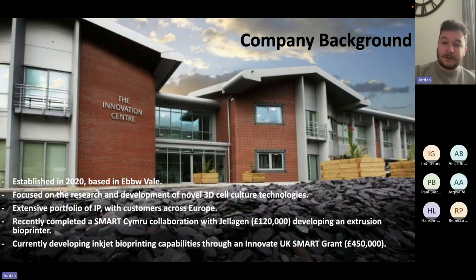We have the customer base to prove it. We started with a Smart Cymru collaboration with Gelogen back in September 2021, where we were developing microfluidics and an extrusion bioprinter type setup. It was incredibly successful and the company had a batch production of bioprinters — around 25, with most of them being sold, mostly to universities across Wales and the west of England, but also with interest in Scotland as well.